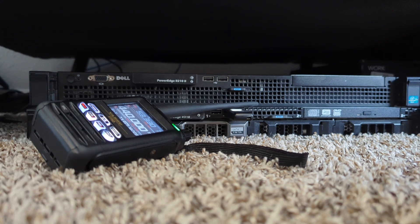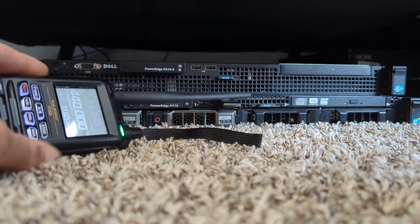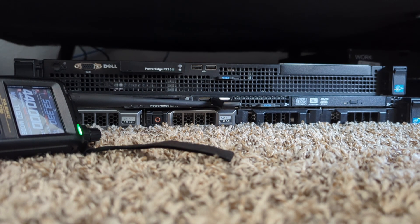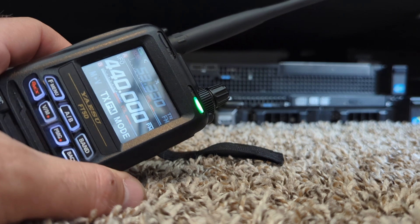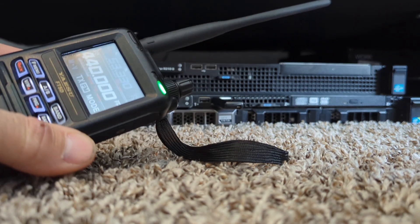That sounds like the best Contestia/Olivia digital mode on HF I've ever heard. All right, they're not even turned on. What happens if I turn them on? Wow, a lot of noise. Crazy. So you can get RFI from anything, including enterprise-grade servers or computers at your house. Just keep that in mind. Glad we found it together.